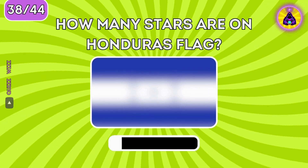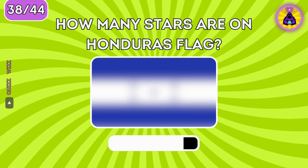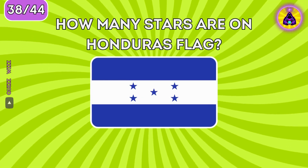How many stars are on the Honduras flag? Five stars is the correct answer.